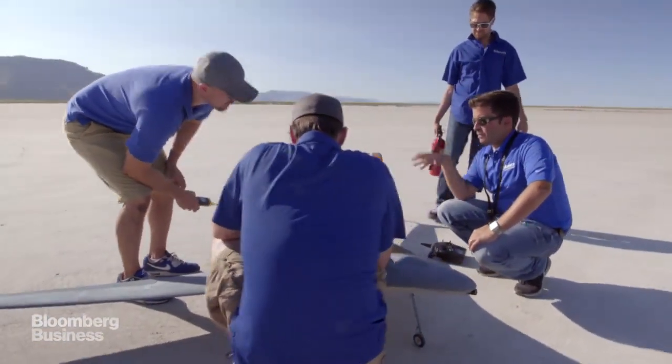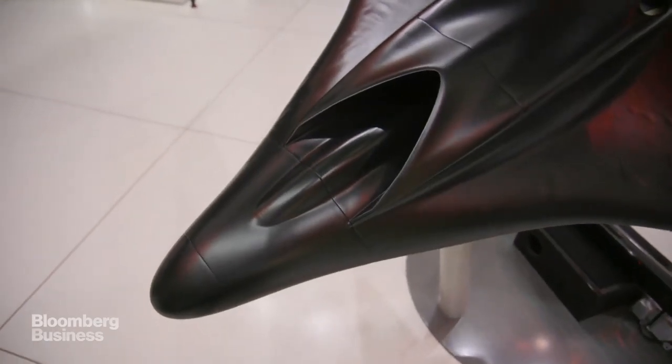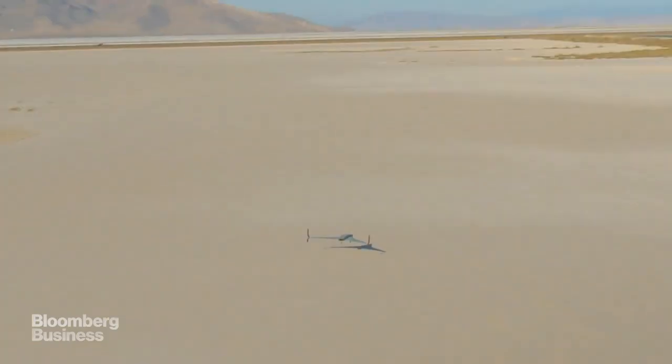I was the engineer that did a lot of the actual assembly of this aircraft, as well as some of the control surface adjustments. This aircraft went from design to construction to test flight in around two months.